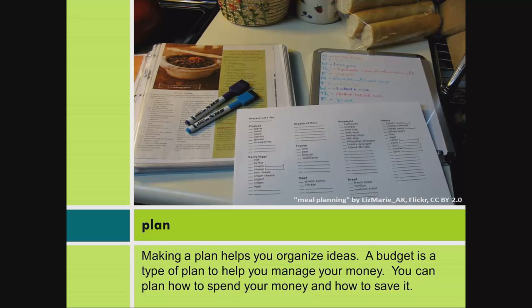Plan. Making a plan helps you organize ideas. A budget is a type of plan to help you manage your money. You can plan how to spend your money and how to save it.